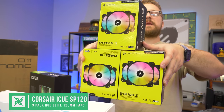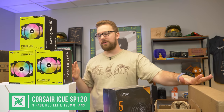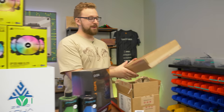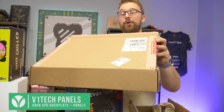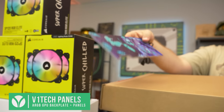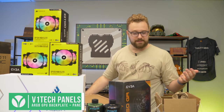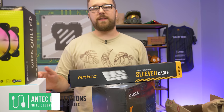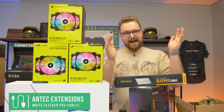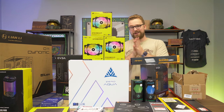Now for the fans — these are SP120 RGB Elite fans and we have nine of them. The O11 Dynamic supports all these fans on the bottom, side, and top. We also have some graphics from our friends at V1 Tech — basically custom acrylic pieces. We have a GPU backplate with an astronaut and a frozen Baja Blast graphic. The color scheme is light blue Baja Blast with a little bit of purple and black — it's going to look really clean. We also have white sleeved cables so they'll blend in nicely. Big disclaimer: this is not a build guide. This is our first time doing something like this.